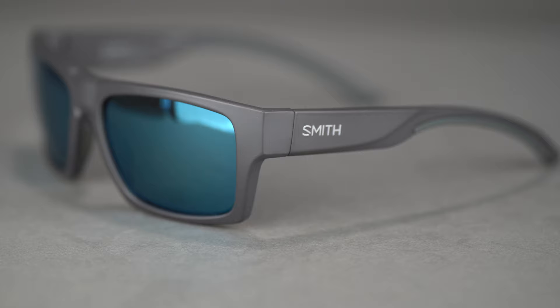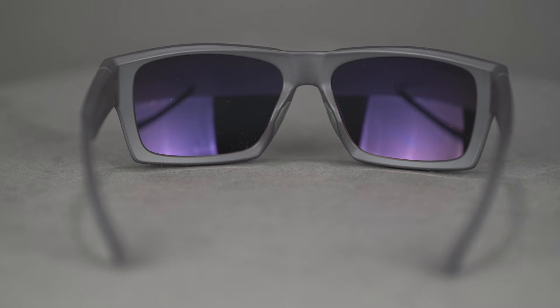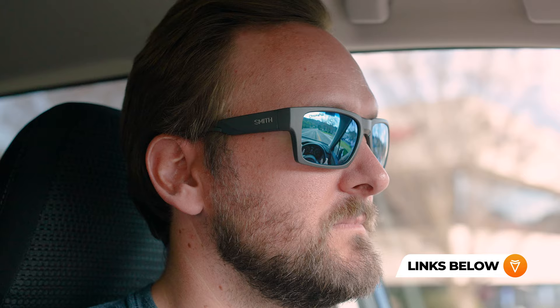Next up is the Smith Outlier 2, and I'm really sensing a theme here because I also have this pair in my prescription in the extra large. I'm Sunglass Rob, I love sunglasses, I collect sunglasses, and I think I have almost every pair on the table here in my prescription. This is a reason why they're the best — I stand behind them personally. We actually have a video on the fit difference between the Outlier 2 and the 2XL, so check that out.